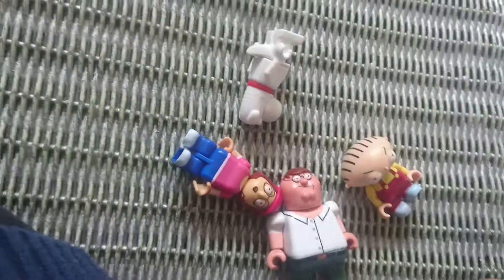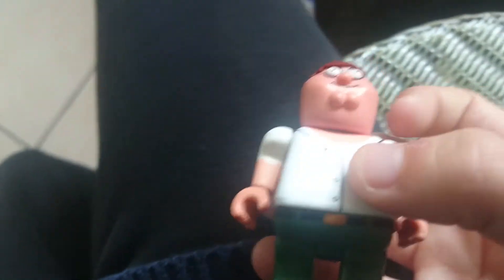Next up we've got Peter. I like this one as well — he is quite cool. I really like this. And as I mentioned, I really like these all, to be honest. These are really good details.